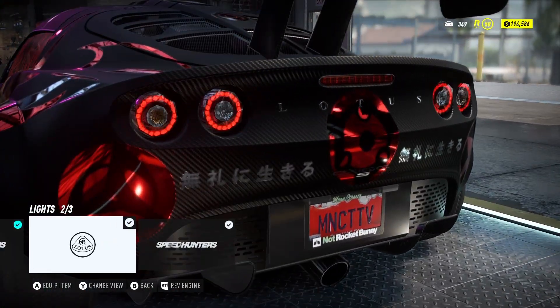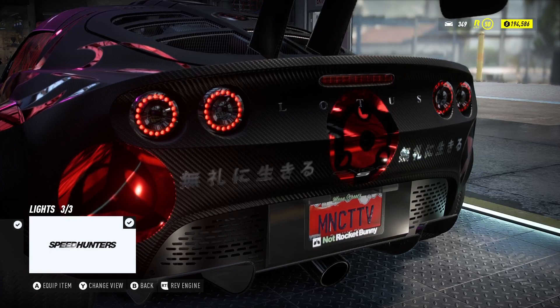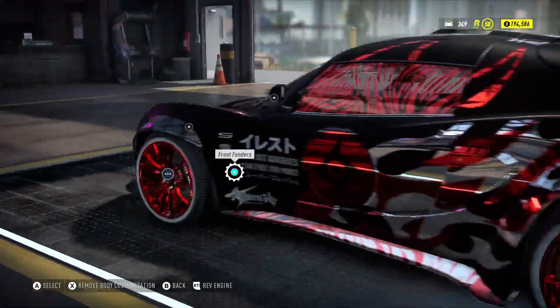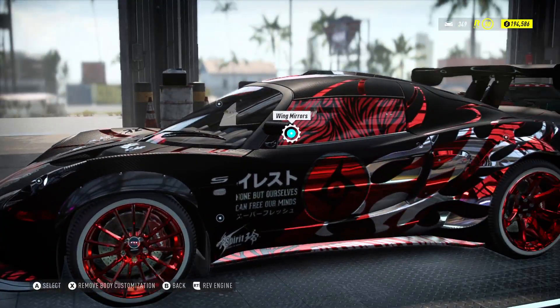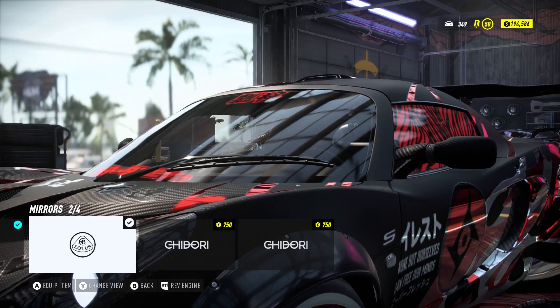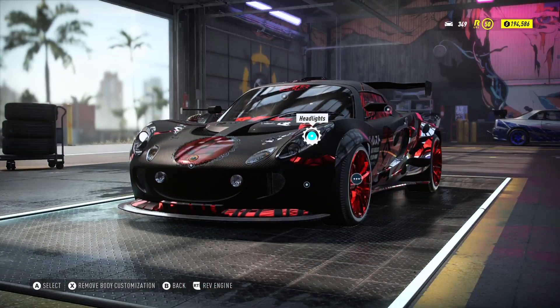There's only one sound system option so I went with that. For the tail lights, instead of the default ones, I went with the ones that stay black normally but light up when you brake after the wrap is applied — that was one of the toughest decisions on the build. The fenders are Speed Hunters. Wing mirrors I kept traditional — I got the ones on the side doors, not the hood-mounted ones.